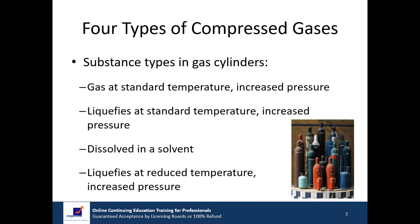There are four different types of compressed gases stored in gas cylinders. One: a substance that remains a gas at standard temperature but increased pressure. Two: a substance that liquefies at standard temperature but increased pressure. Three: a substance that is dissolved in a solvent. Four: a substance that is liquefied at reduced temperature and increased pressure. We will review each type in the following slides.